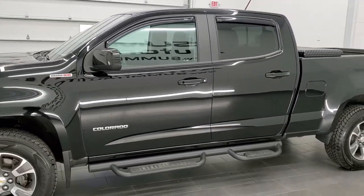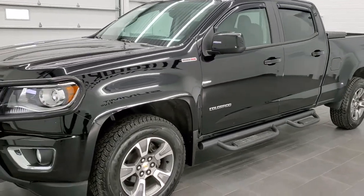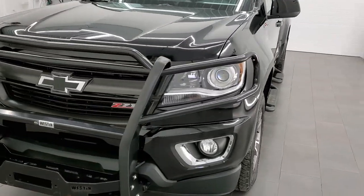This truck has been fully safetied and inspected by our service shop. It has a fresh oil and filter change, all the fluids have been checked and topped off, and this truck is 100% ready to go.